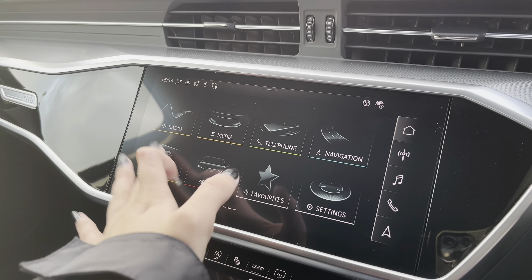The car settings include Audi Drive Select, which allows you to adjust from efficiency up to dynamic depending on your driving preferences. You can also individually adjust the drive system and steering.